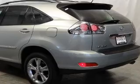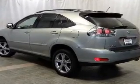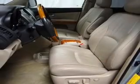Heated seats come for you on cold winter days. Enjoy the comfort of dual temperature controls. Let the sun shine in with a sunroof. Call today to schedule a test drive.